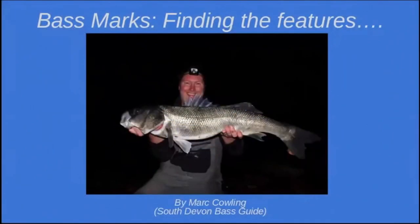Thank you very much. So this is the start of my presentation. I've been asked to do this for the Bass Anglers Sport Fish Society AGM. They wanted me to talk about finding features for bass marks, so that's precisely what I've done for you.